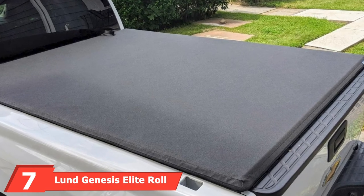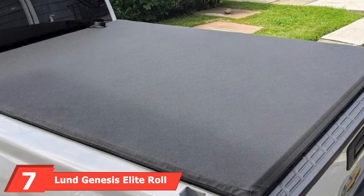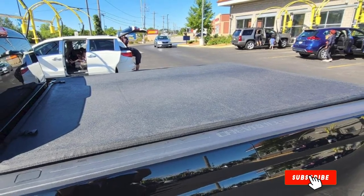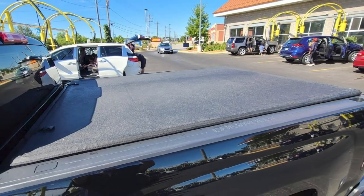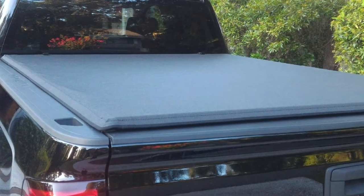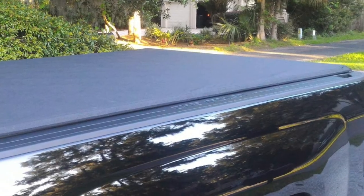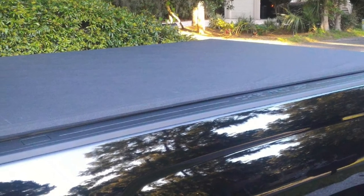Moving on to number 7, the Lund Genesis Elite Roll-Up Tonneau Cover. Their covers have excellent reviews, and they offer options for different bed sizes. This product has been made for the GMC Sierra and Silverado, which have a much larger bed of 6.7 feet. It has close to 800 five-star reviews. Unlike the previous two options that use vinyl, this one uses matte canvas, which is maintenance-free according to the brand.